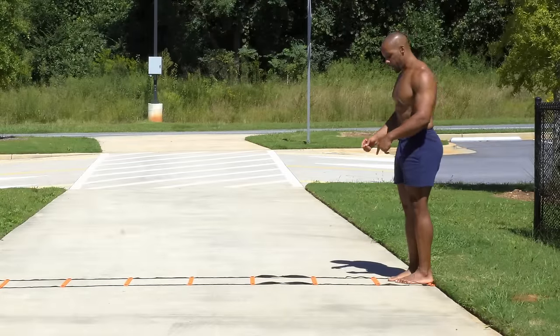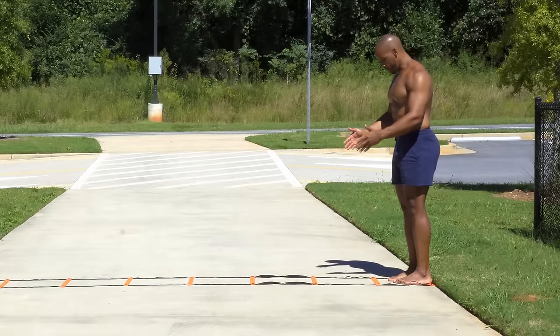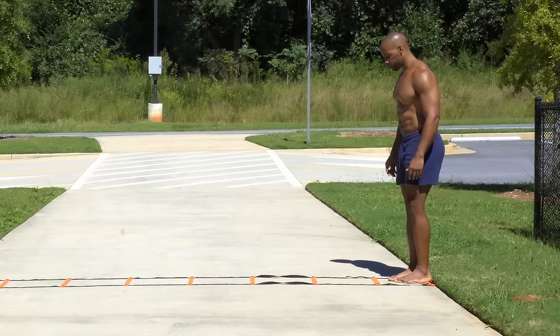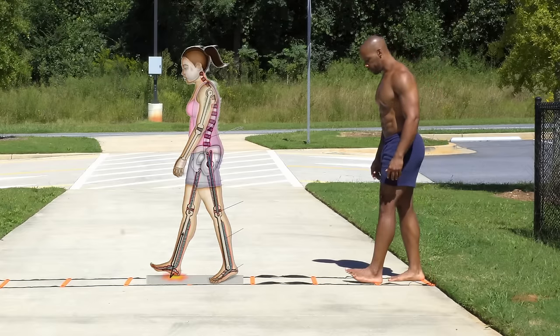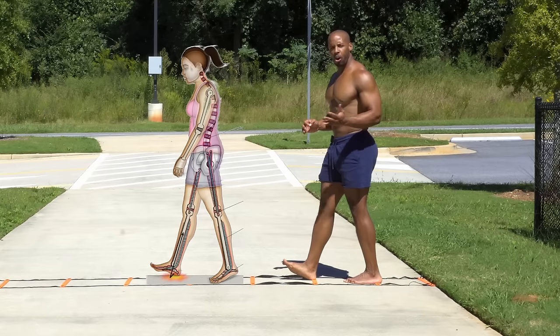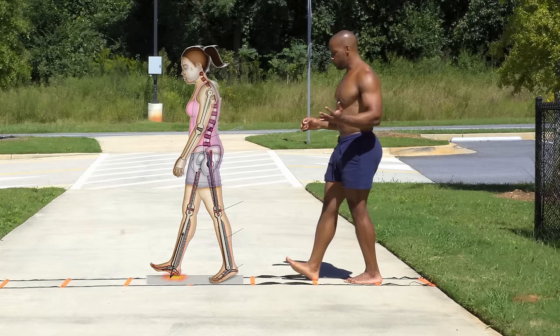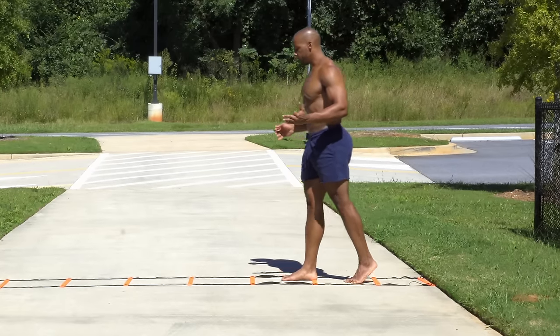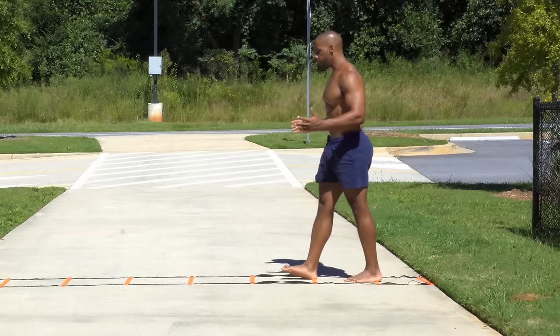When you're using a heel strike, these rungs are about one and a half feet apart. When you use a heel strike, not only is it hard to balance, so we're used to cantilevering — this is what we're doing here — cantilevering to go forward.